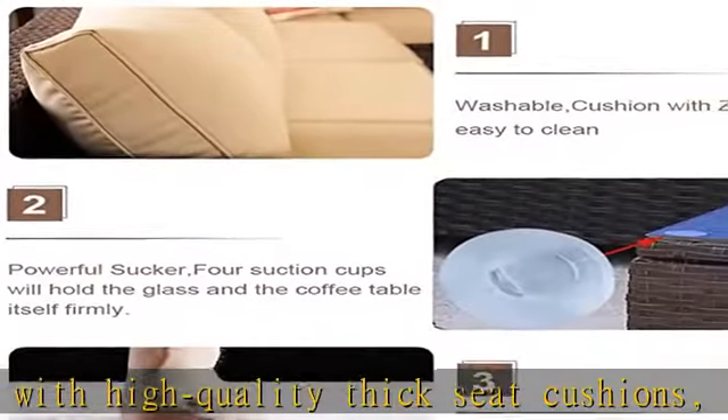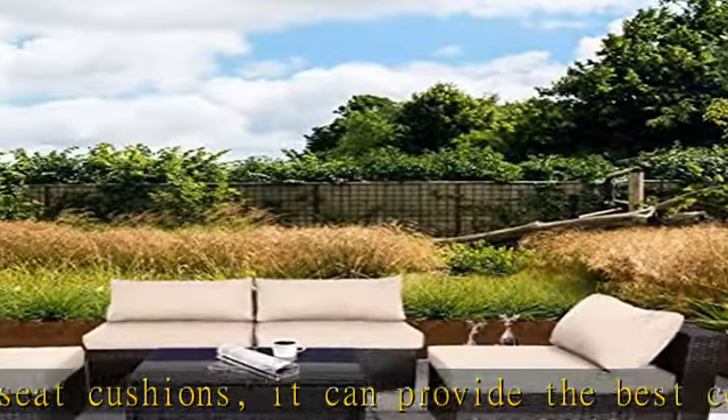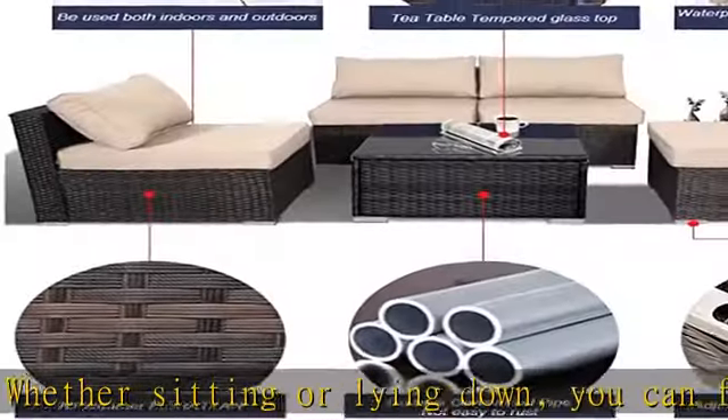Sturdy and durable: the designer uses a sturdy frame design and is made of commercial-grade hand-woven PE rattan wicker, which can withstand all weather changes. Will not rust or fade, and has a long service life. It is an excellent choice for your garden, courtyard, or party.